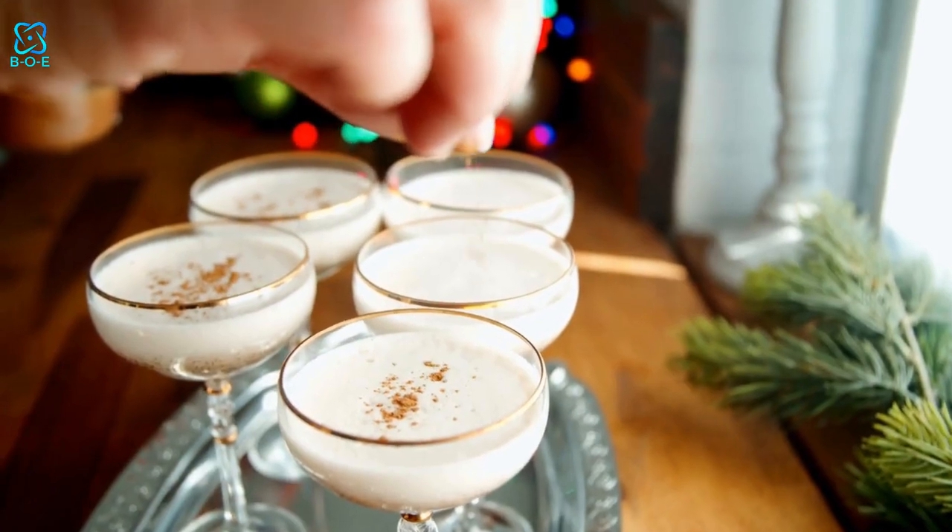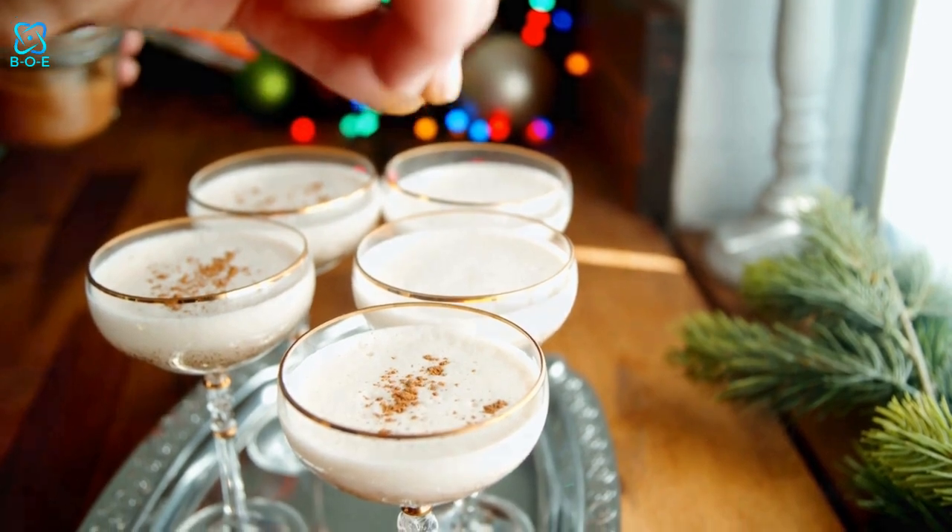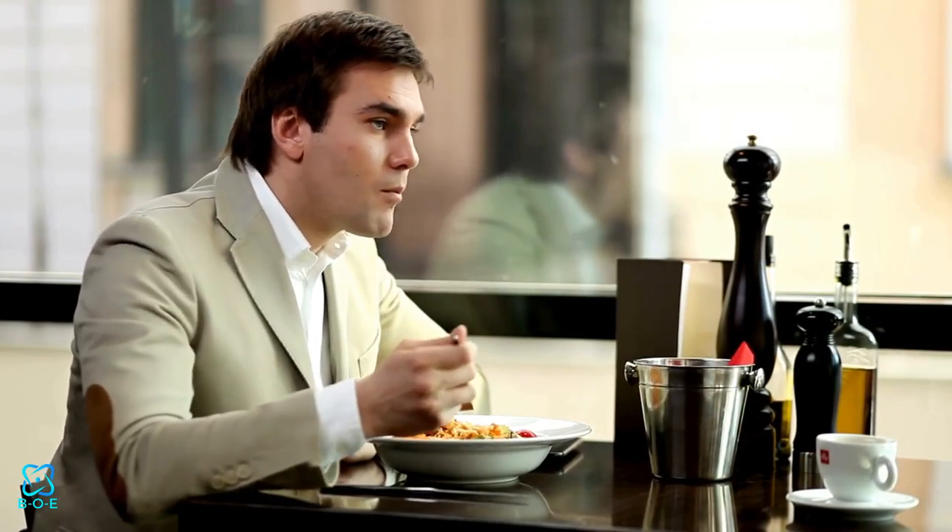Whether you're craving something creamy, chocolatey, or fruity, there's a healthy dessert option to tantalize your taste buds.